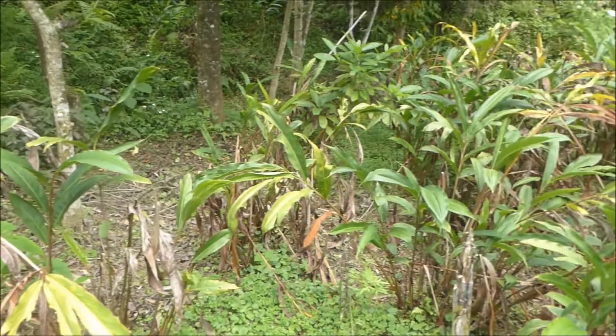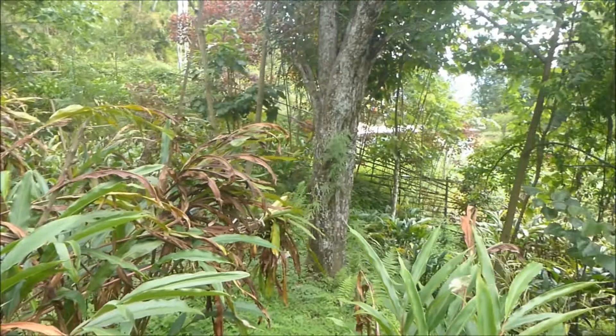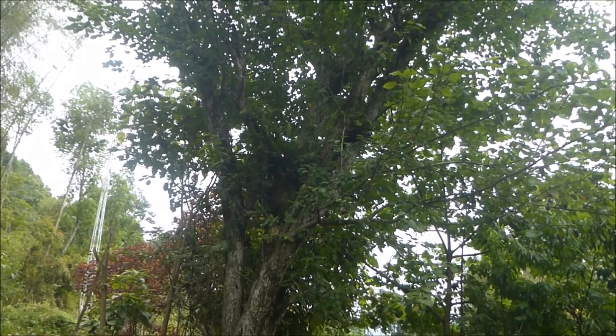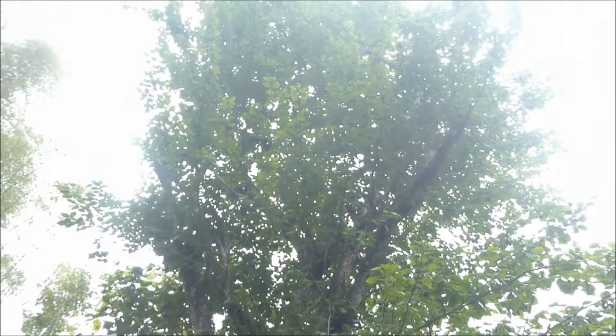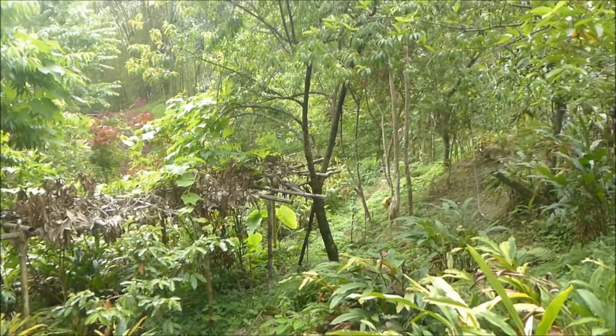Right next to the cardamom plant you can see this big tree. This is the pear tree — locally called naspati in both Nepali and Hindi. I think it's in season now and we can see small naspati growing. The view from here looks something like this.